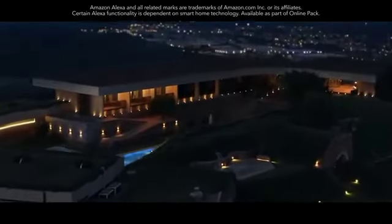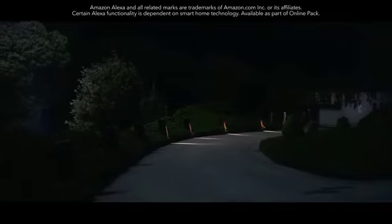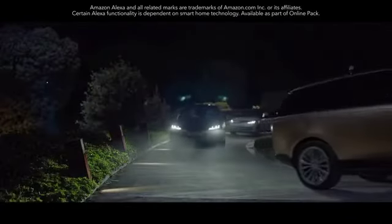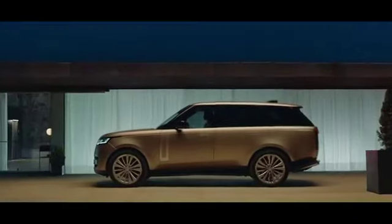Built-in Amazon Alexa with Land Rover remote skills makes life even easier and more connected. It's seamlessly integrated with the new Range Rover, and you can even control smart devices at home.